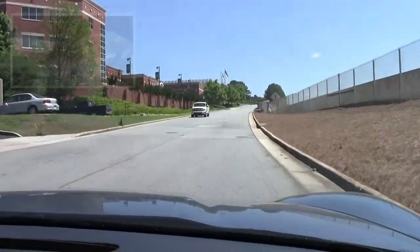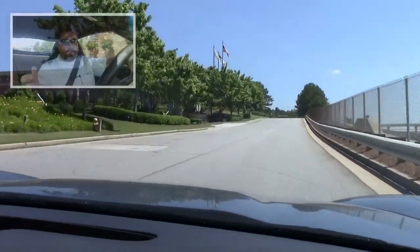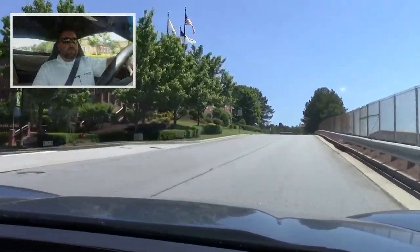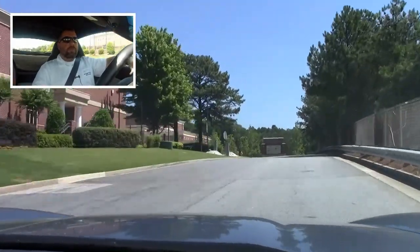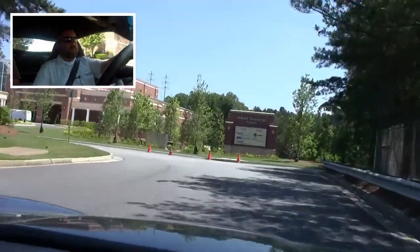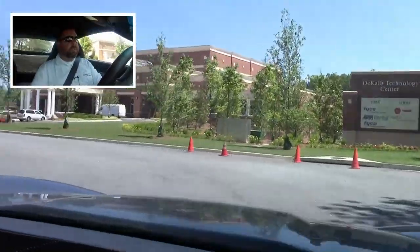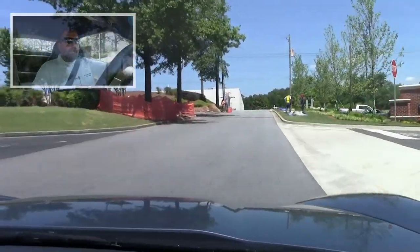No surprises here. This car drives like a new car. 13,000 miles — it shifts great, steers great. Suspension feels exactly as it should. It's not as stiff as the Z06. Real nice riding car.